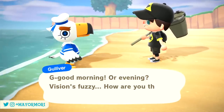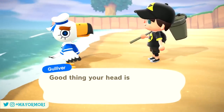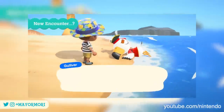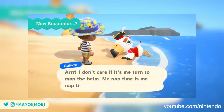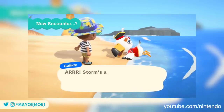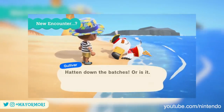Based on the Summer Update trailer, it looks as if our encounters with Gulliver will be slightly different once the update releases. As you can see, not only is he rocking an entirely new pirate outfit but he's also talking like one and making references to a pirate ship whilst in his disorientated and dazed state. So it seems at the very least Gulliver has upgraded his sailboat for a new pirate ship.